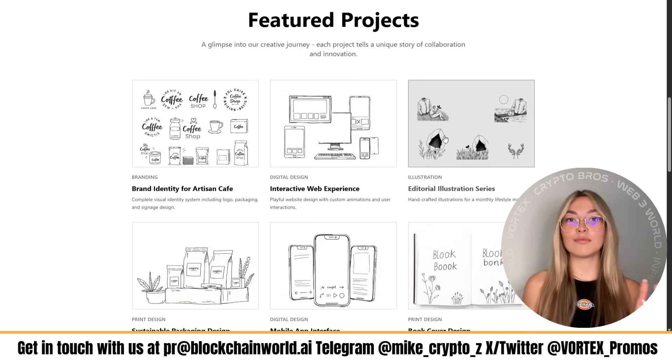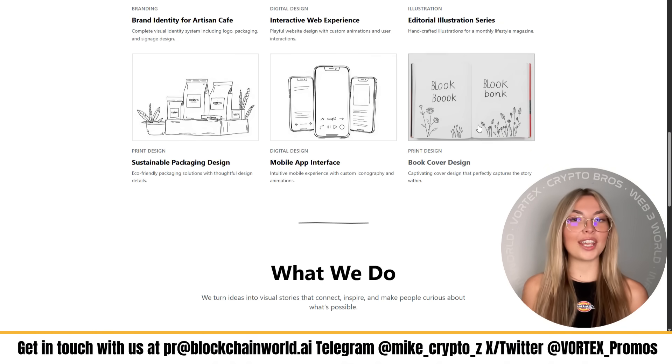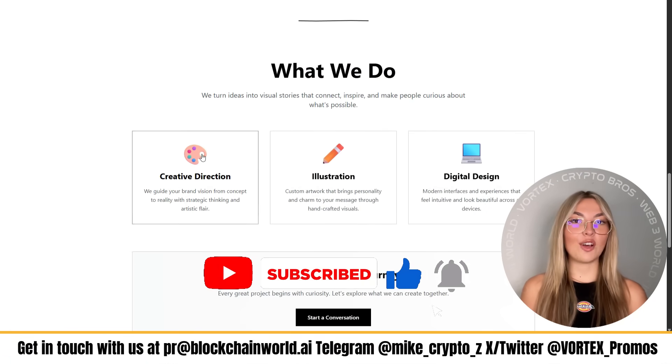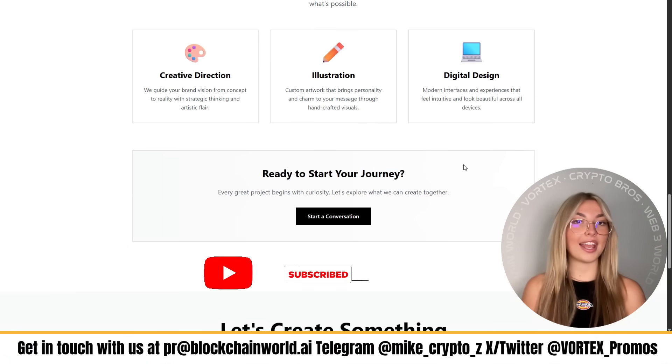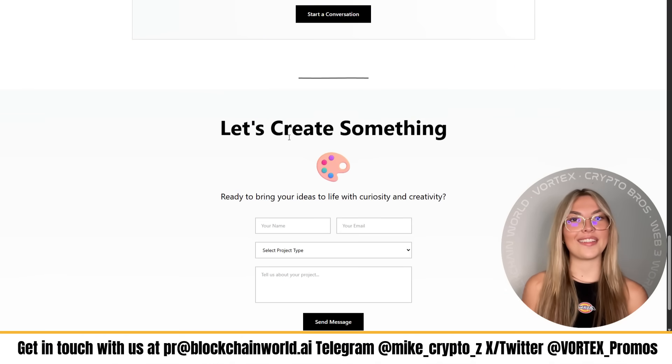If you found this helpful, smash that like button, hit subscribe, and turn on notifications for more tools, tips, and walkthroughs like these. Having said that, that'll be all for today's video. Thank you for hanging out with me today, and as always, keep creating — I'll see you all in the next video.